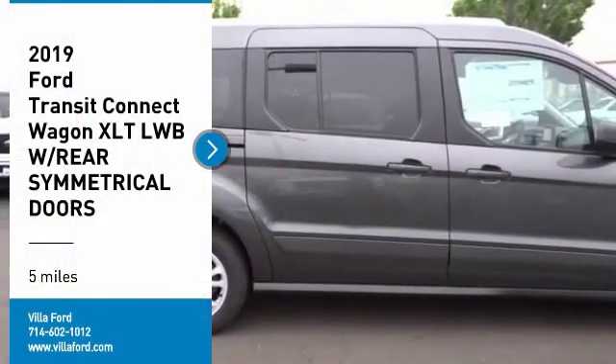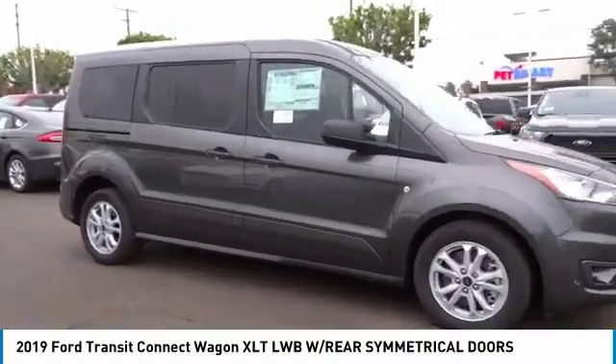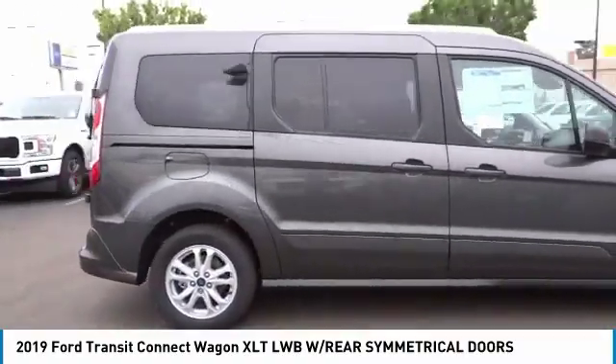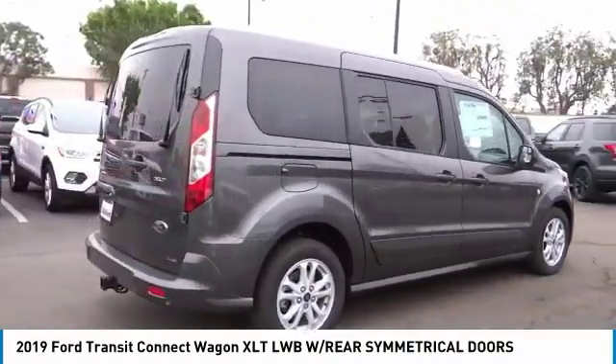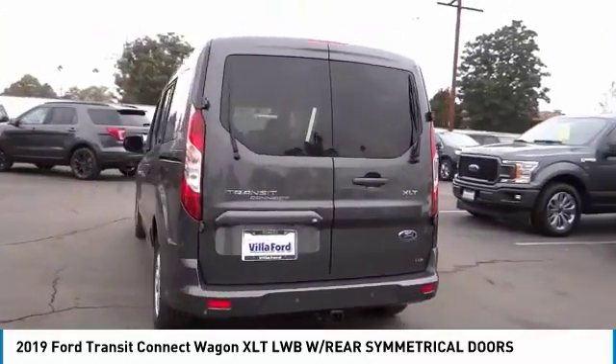Take a ride in the 2019 Transit Connect Wagon. The Ford Transit Connect Wagon is working to fill the niche for business and cargo management for deliveries. This 2010 North American Truck of the Year definitely needs a second look.